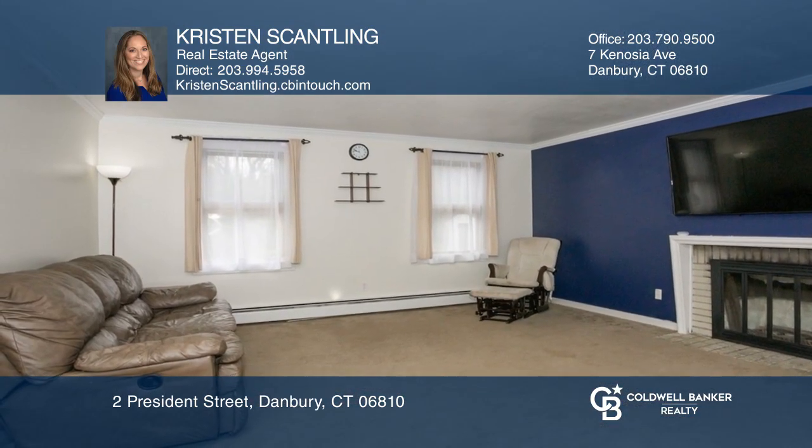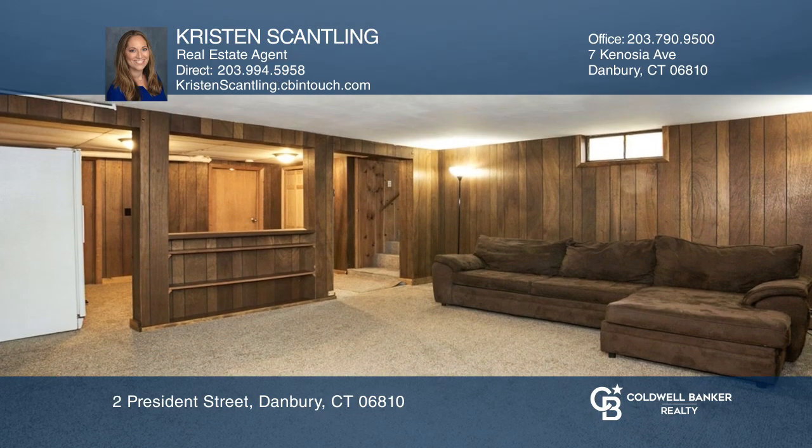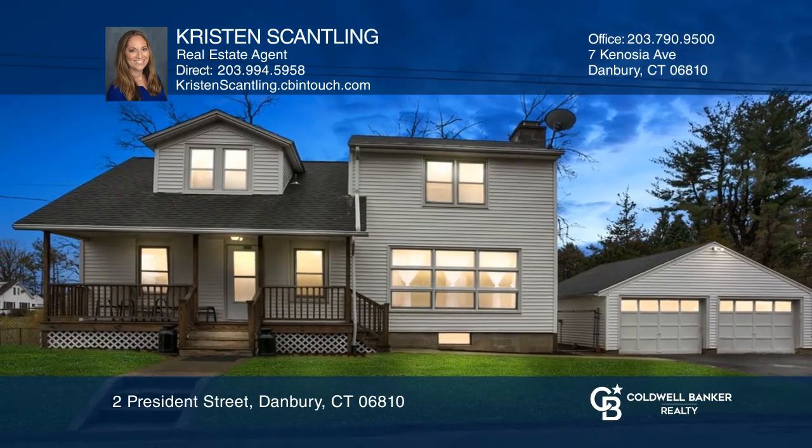The large living room has a fireplace, and the finished lower level has a kitchenette. Make your dream come true by scheduling a tour with Kristen Scantling.